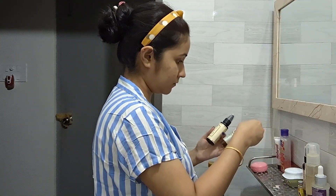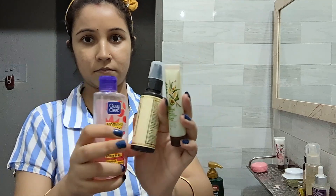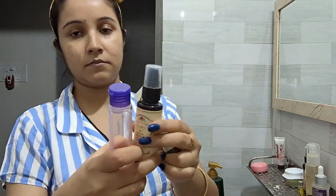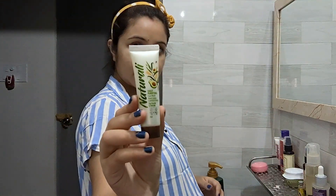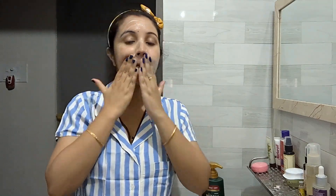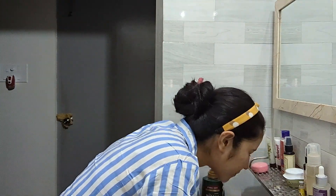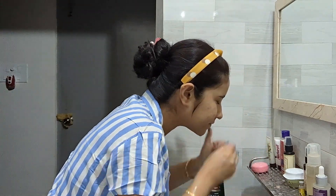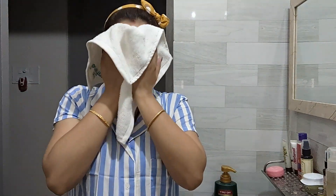Now we'll start with step number one — washing your face. Currently I am using three face washes and I usually switch between them. Today I'm trying this one. This tube is called Frikamal, which I got as a trial pack and found it not bad. I have also received a similar one for shampoo.